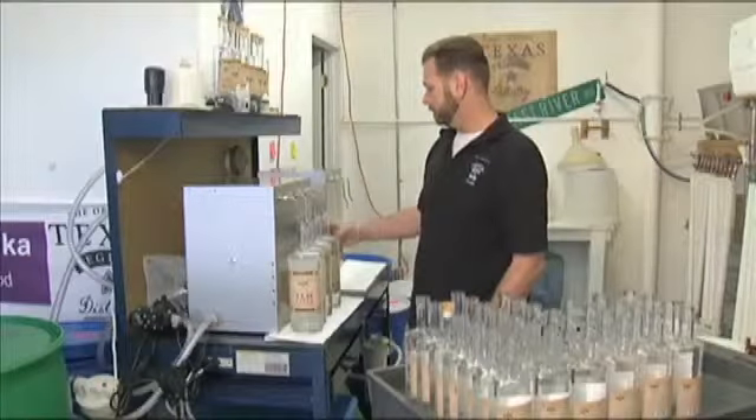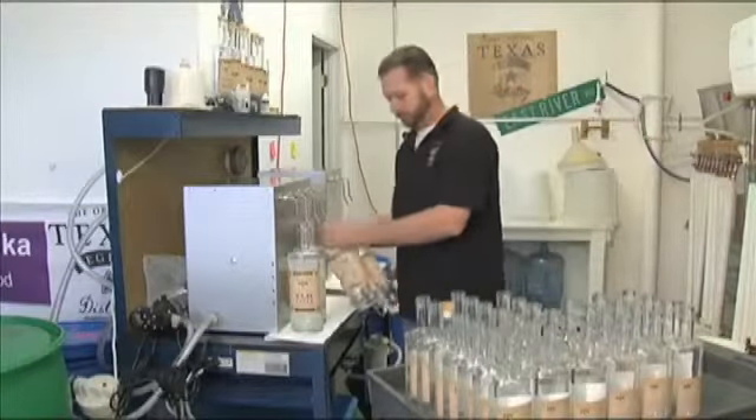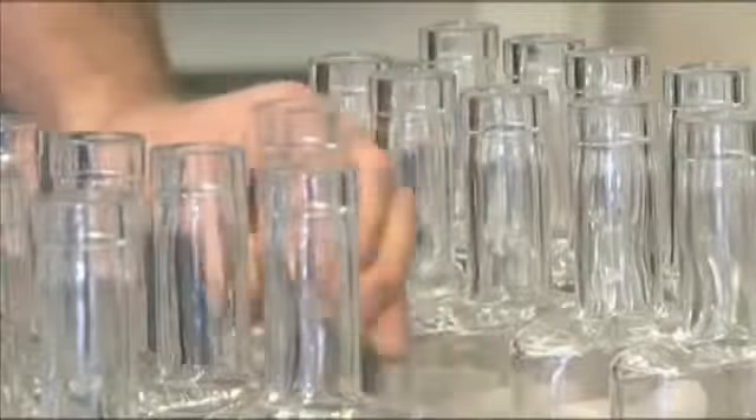Now Original Texas Legend has the technology and is bottling liquor by the thousands. Here at the Original Texas Legend Distillery in Orange, the flagship product is right here — the Troubadour vodka. And to get it from grain to bottle is a combination of art and science.